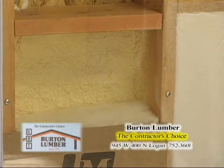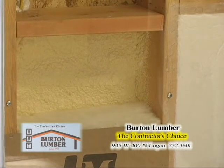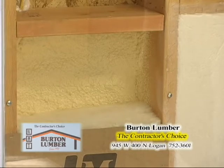Behind that you can see a closed cell foam application. That's used in various functions but it's a good air seal barrier with a high R-value. Closed cell foam won't let moisture travel through it.